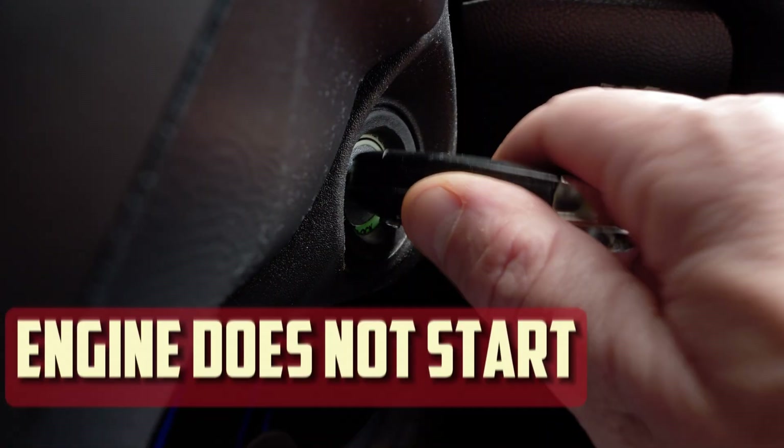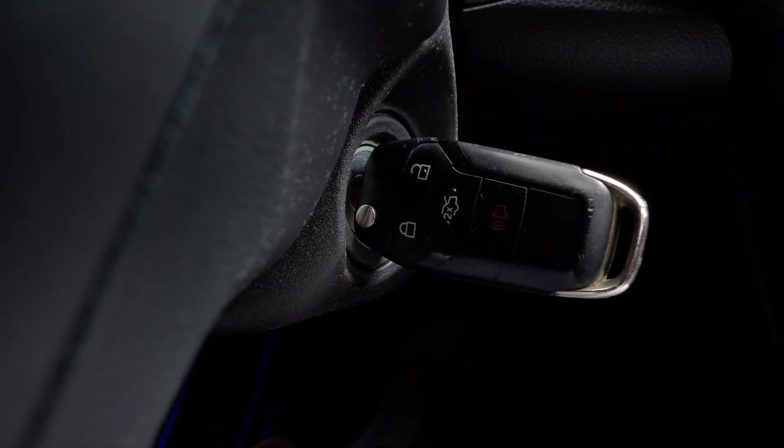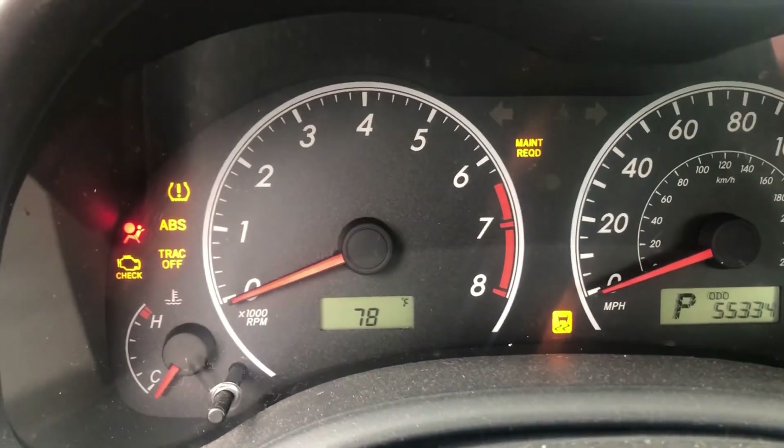Engine does not start. Your car not starting at all is one of the most common signs that there is an issue with your engine immobilizer. There are many possible reasons why your engine won't start if it weren't for the issues with the locking mechanisms. However, if you encounter those issues and your engine refuses to start, there is obviously a problem with either your immobilizer or the smart key itself.